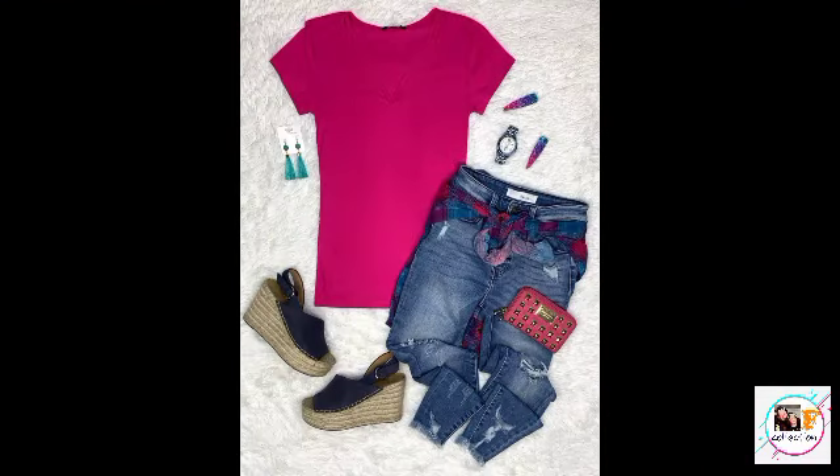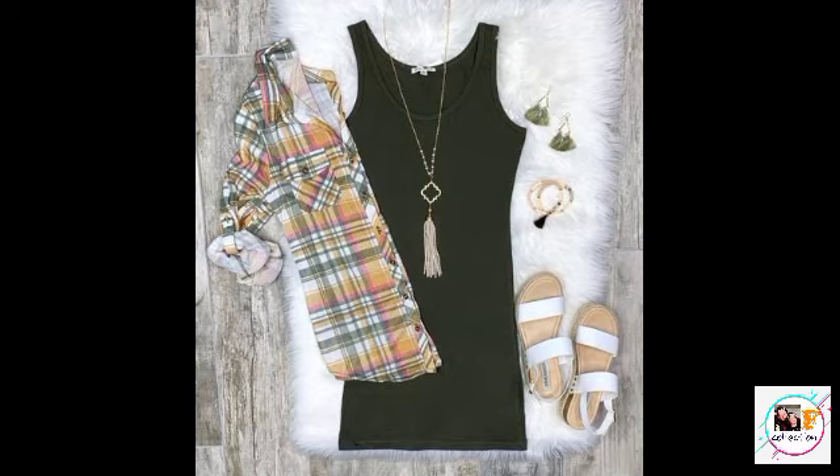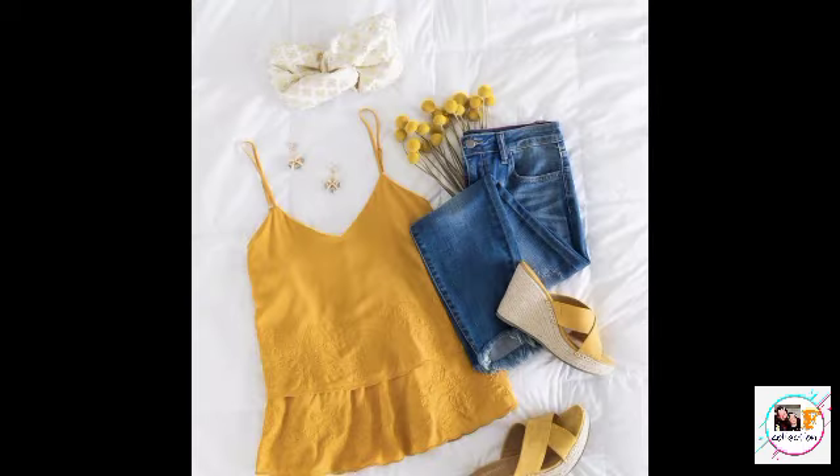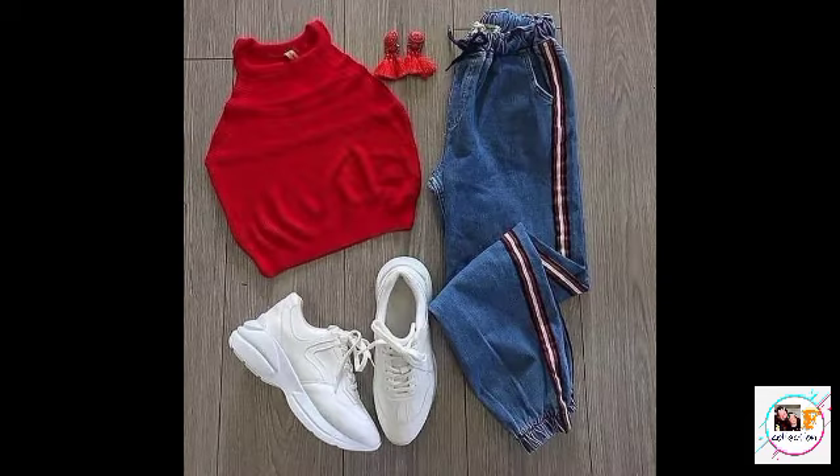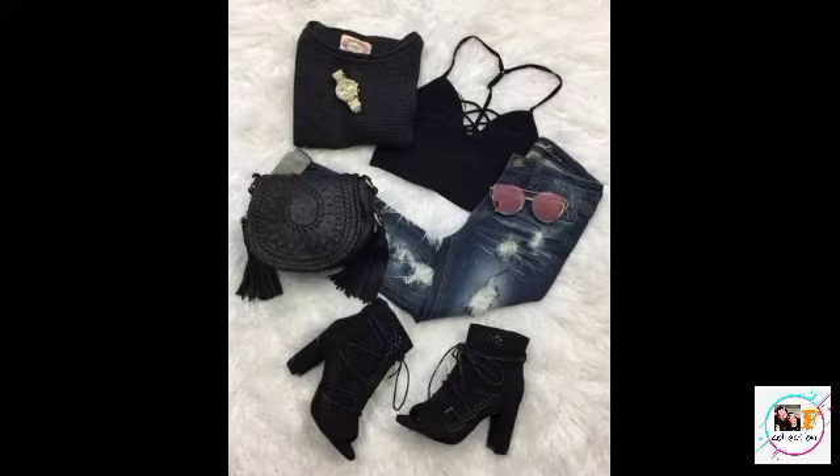Here we have different types of t-shirts — normal t-shirts, simple t-shirts. You can mix and match simple t-shirts with different types of bottoms. Here we have sets — all the outfit sets — so take ideas from today's video and try this type of style.